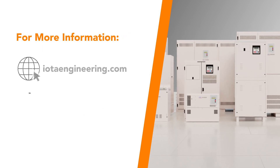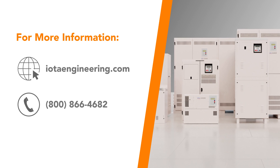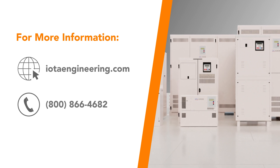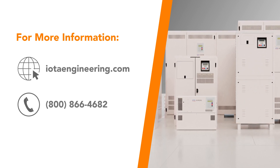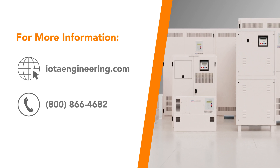This video has barely scratched the surface on how IIS central inverters can meet your application goals, so for more information we encourage you to check us out online at iotaengineering.com or contact your local sales representative. Feel free to ask any questions in the comments, and don't forget to like this video and subscribe to our channel for more emergency lighting content. Thanks for watching!